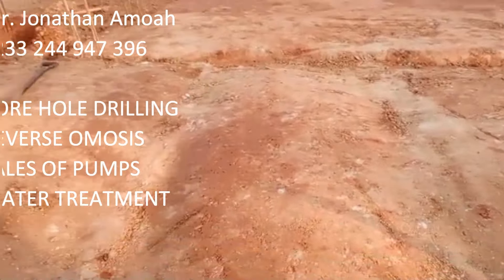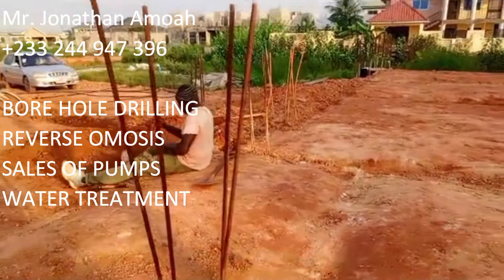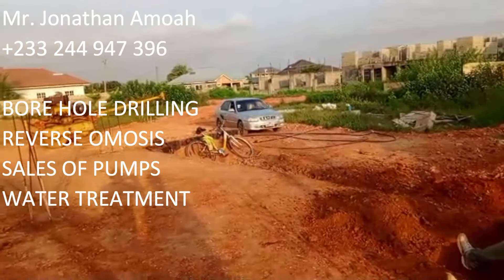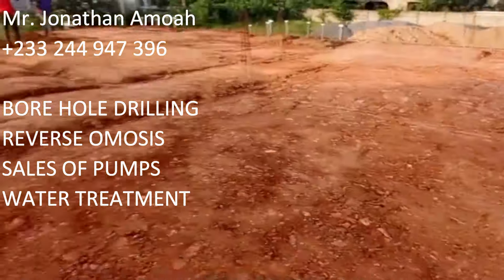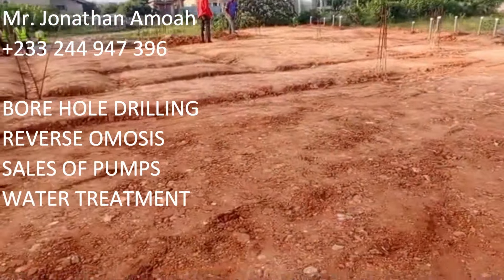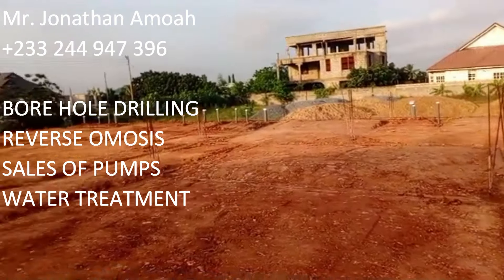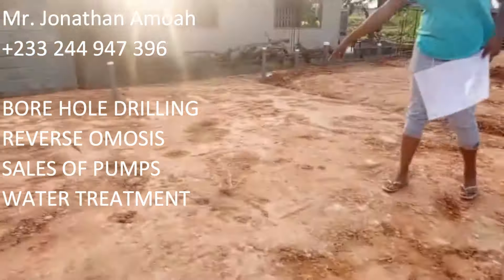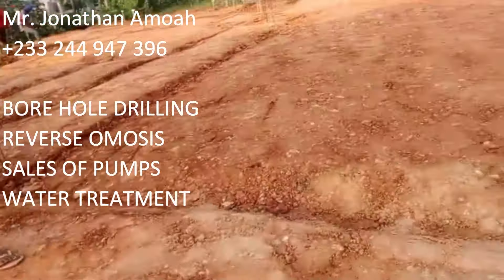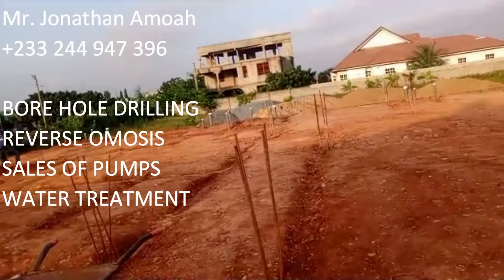You enter via a corridor and then come to the kitchen. That's our plumber, Mr. Sunny Ibrahim — a very renowned plumber specializing in plumbing. If you need his services, kindly let me know and I'll share his contact with you. Also, if you need someone to do your borehole drilling, please contact my cousin Mr. Jonathan Amwa — he does borehole drilling, reverse osmosis, and sales of all kinds of pumps.